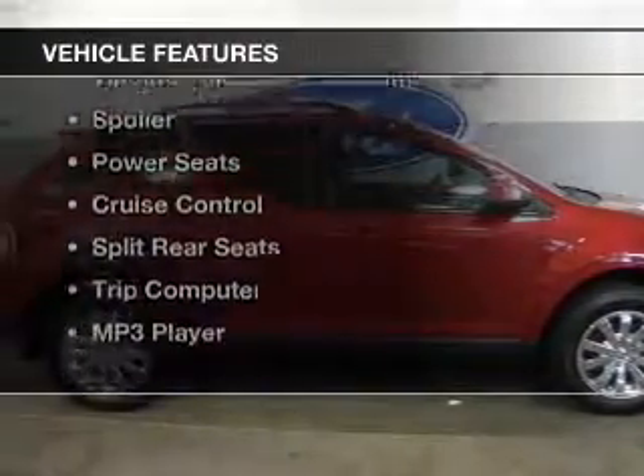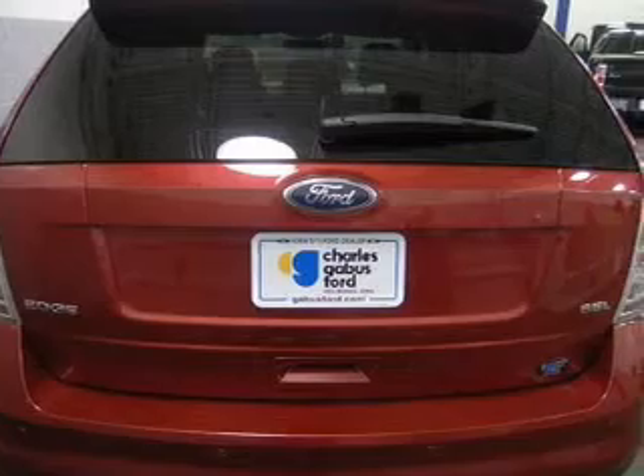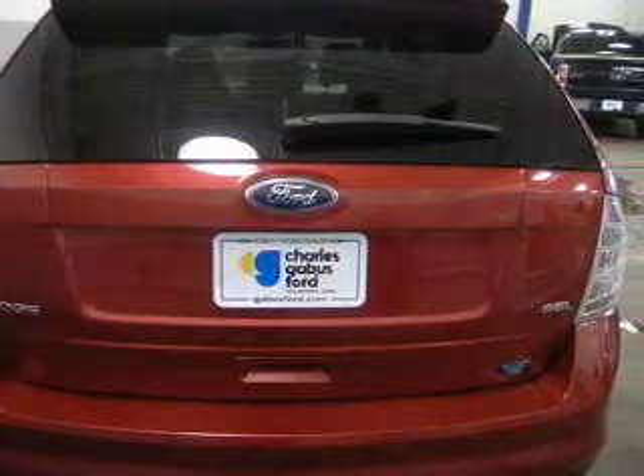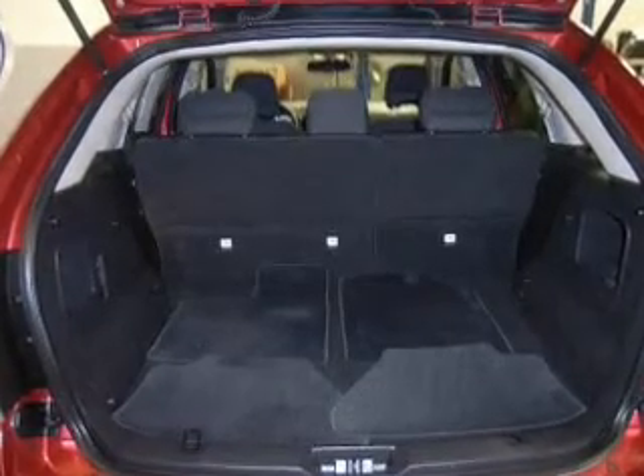The features include Ford Sync voice activation, Sirius XM satellite radio, digital audio input, tilt-and-telescopic steering wheel, a spoiler, power seats, cruise control, split rear seats, and a trip computer.